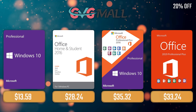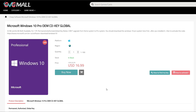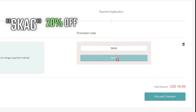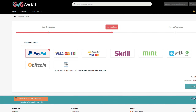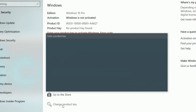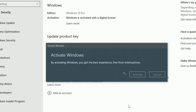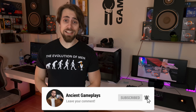Sponsoring today's video we have our monthly sponsor GVG Mall, offering you a Windows 10 Pro serial key for only $17. If you use my SKAG code you get 20% off, lowering the price to $13. After payment you'll receive the key in no time — simply enter it in your Windows settings and you have an activated system. Without further delays, don't forget to hit like, subscribe, and share this video, and let's go to the testing!